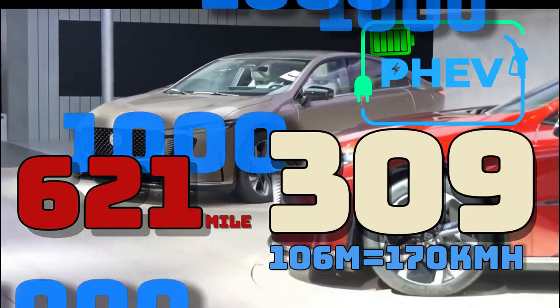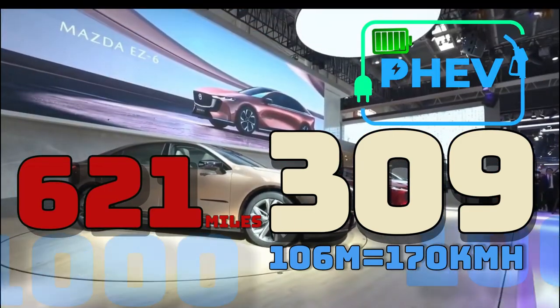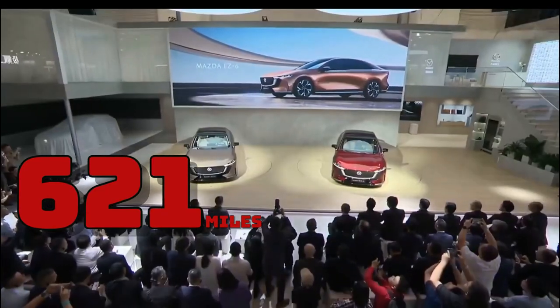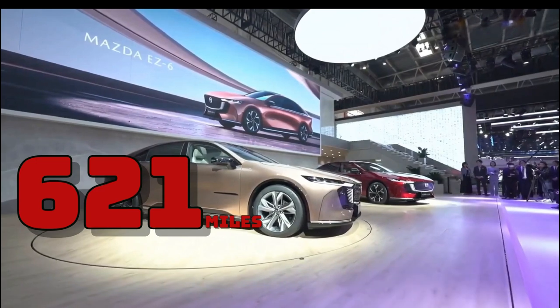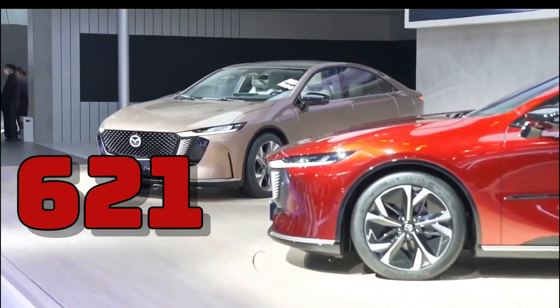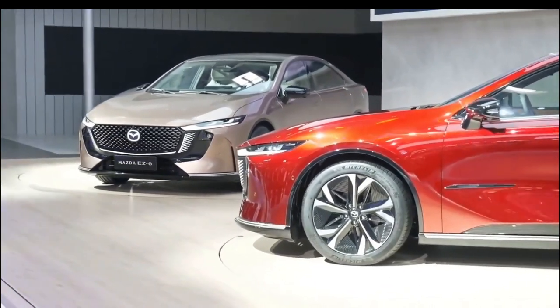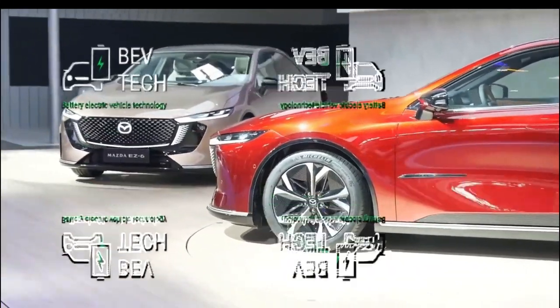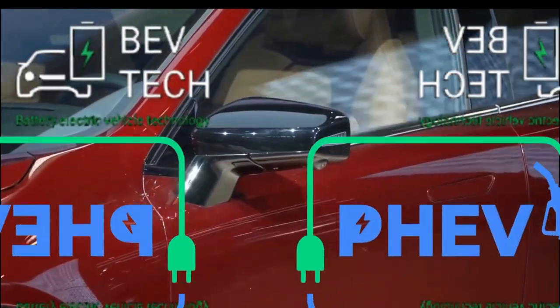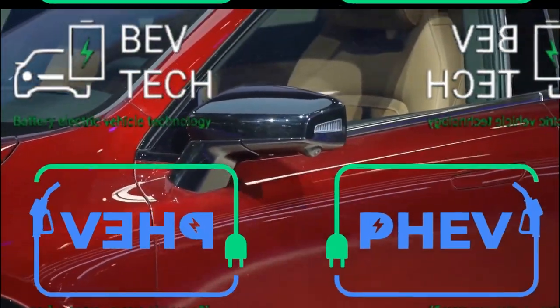Some reports have identified this version as a range-extended EV, but Mazda itself has said that two versions of the EZ6 will be available: a battery electric vehicle (BEV) and a plug-in hybrid electric vehicle (PHEV).